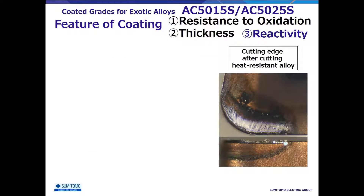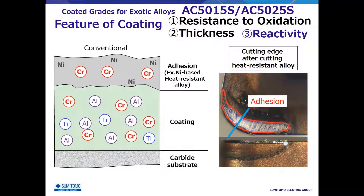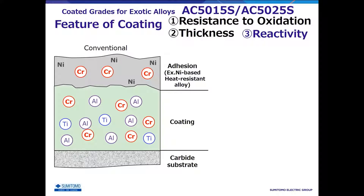The third feature is the reactivity with the workpiece. This is the cutting edge after machining a heat-resistant alloy. In heat-resistant alloy machining, adhesion is likely to occur on the rake face as shown in the example. Looking at the cross-section of the cutting edge where adhesion occurred, Inconel and other heat-resistant alloys contain a large amount of chromium to improve heat resistance, and conventional coatings also contain chromium to increase oxidation resistance. If the cutting edge temperature increases during machining, chromium will diffuse mutually between the adhesion and the coating.